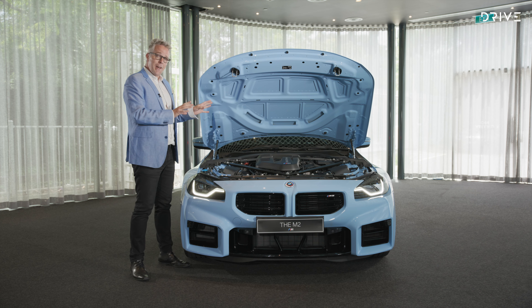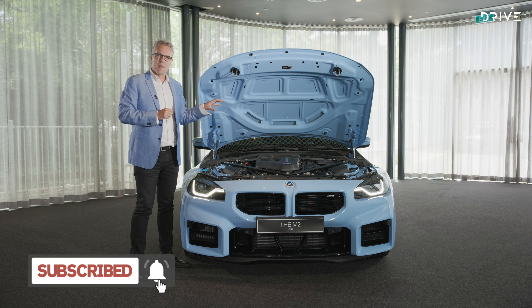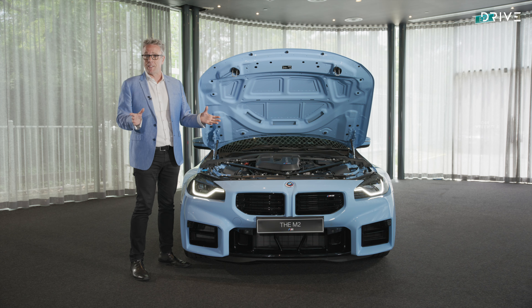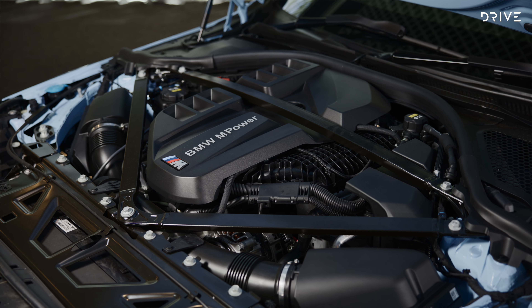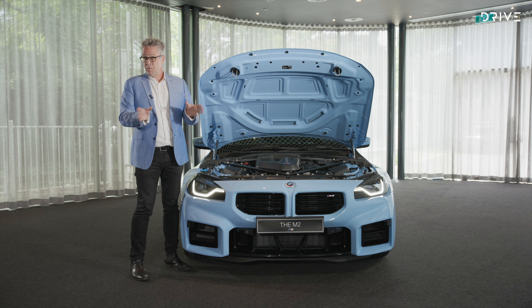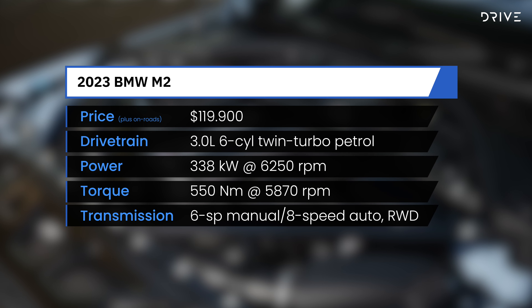Being an M car, the most exciting part of the new M2 is, of course, the heart of the beast. This is the BMW S58 — the 3.0-litre, twin-turbo, inline six-cylinder engine. If that name sounds familiar, it should. This is the same engine that you find in the current BMW M3 and M4, albeit slightly detuned. Only slightly, though — it is just 7 kilowatts at 338 kilowatts, only 7 kilowatts away from an M3.